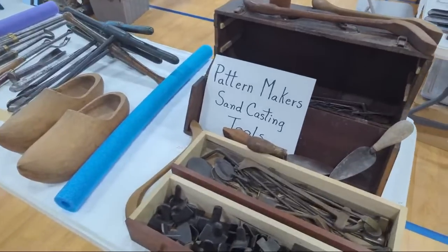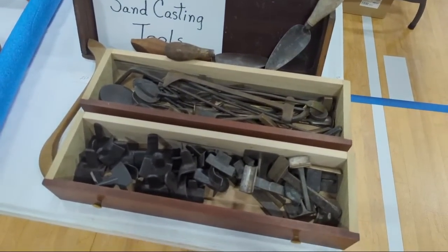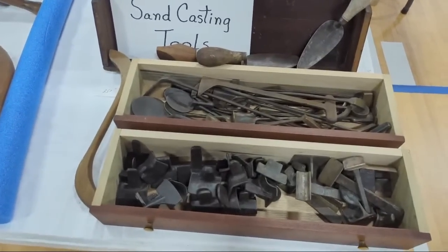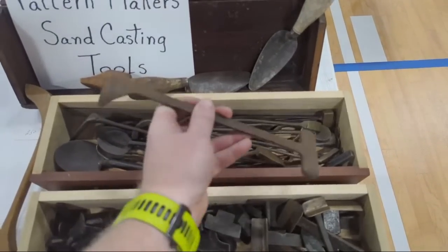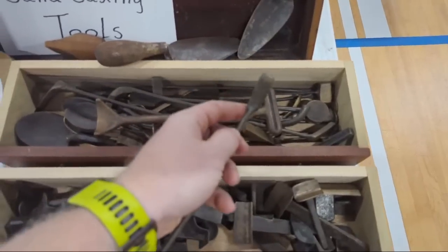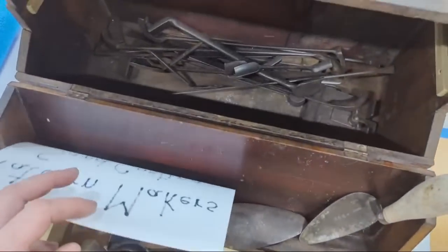Pattern maker's sand casting tools — these are tools for shaping sand castings. They have all these weird profiles for getting into tight spots, and he's got a whole box of them back here.